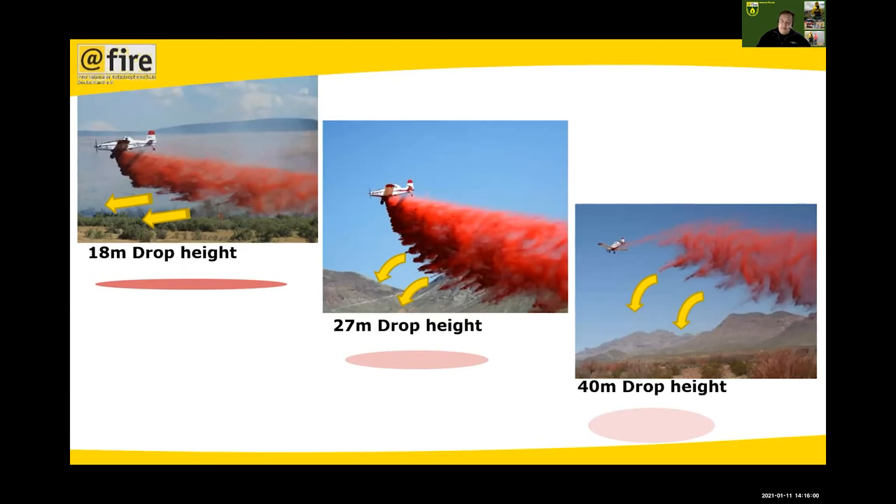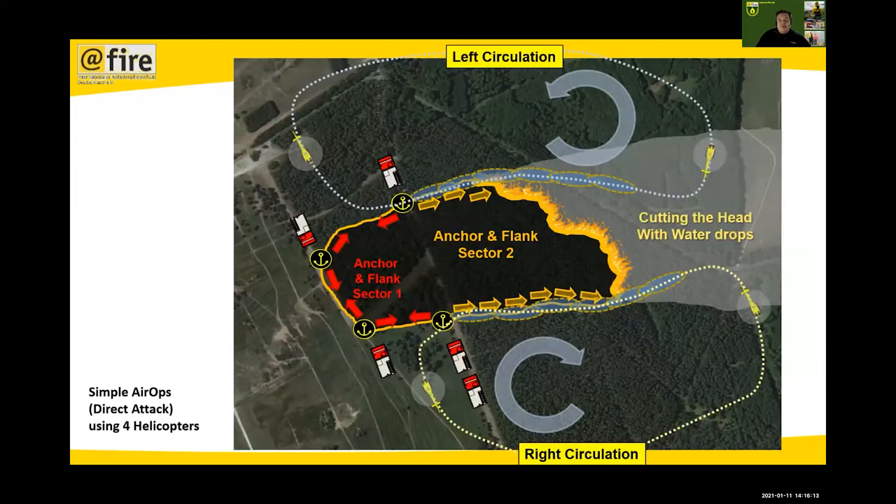It takes experience or training to understand at which height and speed you should drop water or retardant. Even talking about tactics, there is a big deficit — especially in Germany — in implementing air tactics into normal fire operations. The French, Spanish, and especially US guys are much more experienced and trained. We are just at the very start of putting up regulations and tactics.